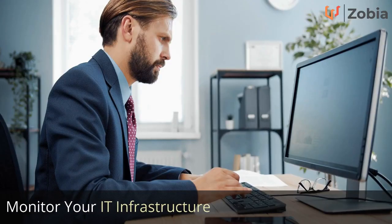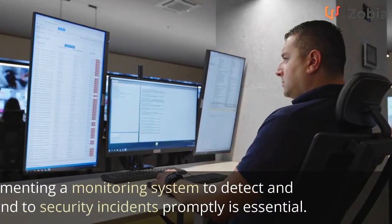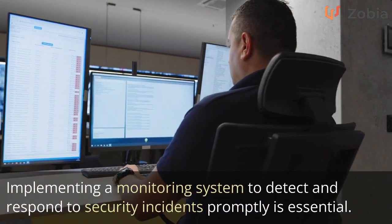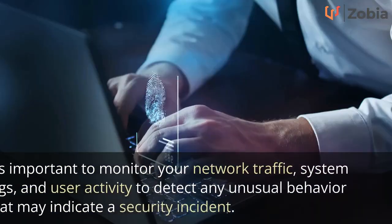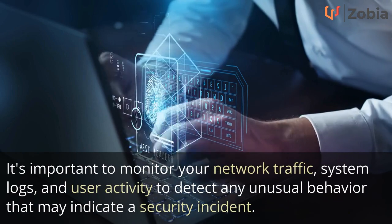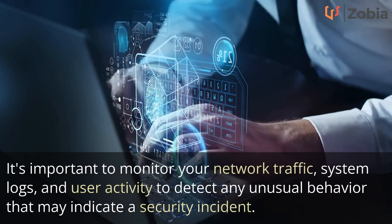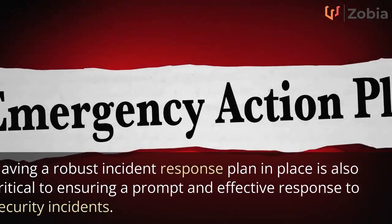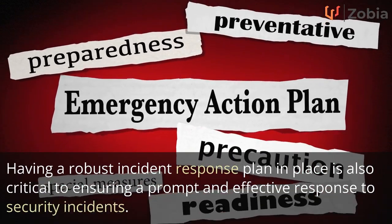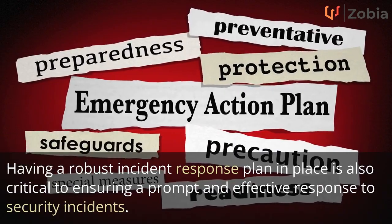Monitor your IT infrastructure. Implementing a monitoring system to detect and respond to security incidents promptly is essential. It's important to monitor your network traffic, system logs, and user activity to detect any unusual behavior that may indicate a security incident. Having a robust incident response plan in place is also critical to ensuring a prompt and effective response to security incidents.